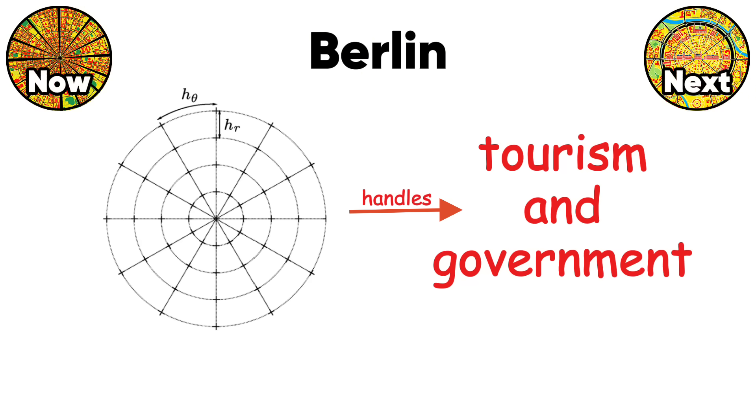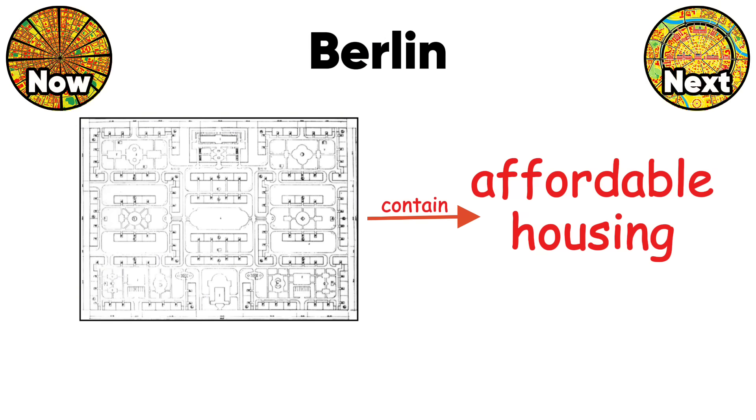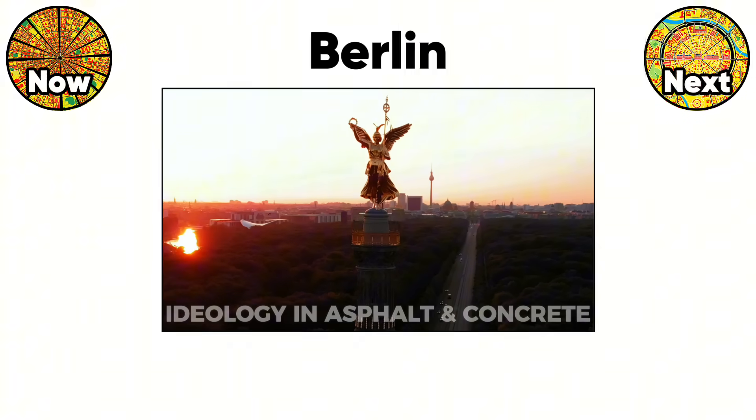This chaos actually works because each zone serves different functions. The radial core handles tourism and government, grid areas manage residential zones, and superblocks contain affordable housing. Berlin's design history is basically political ideology written in asphalt and concrete.